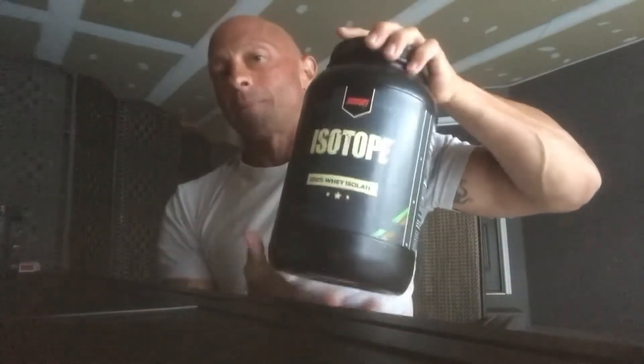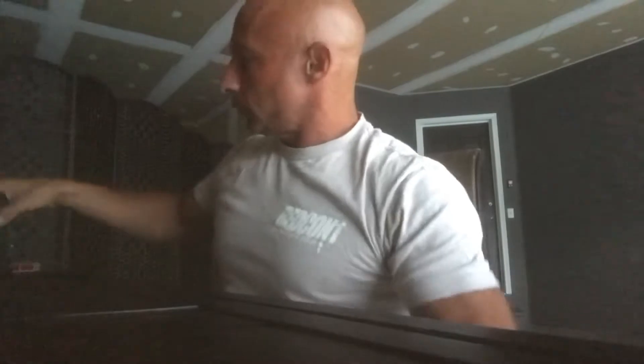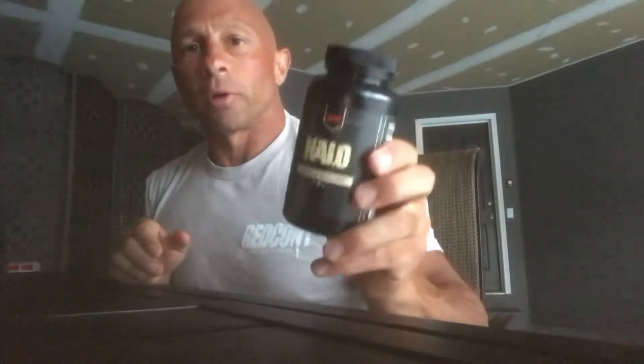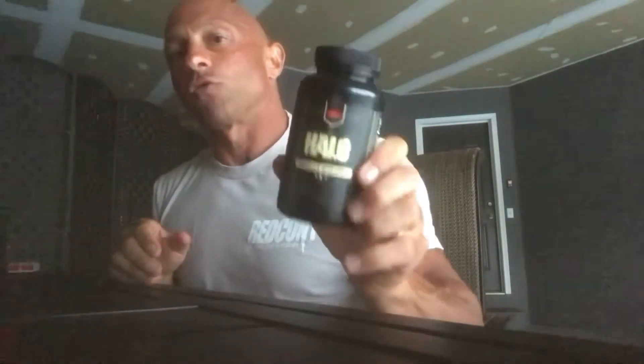Part of my diet, just before bed, I also do Protein Halo. RedCon1 makes this — it's one of the best products for building muscle. It improves your protein synthesis by 200%. It's a laxogenin product at 100 milligrams, the highest dose you can get. The dose you want for laxogenin is 100 milligrams, and this one has it. I do it in the morning and at bedtime.